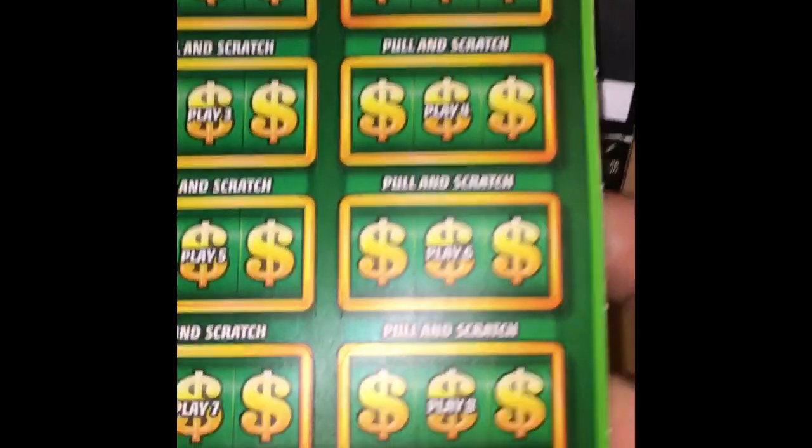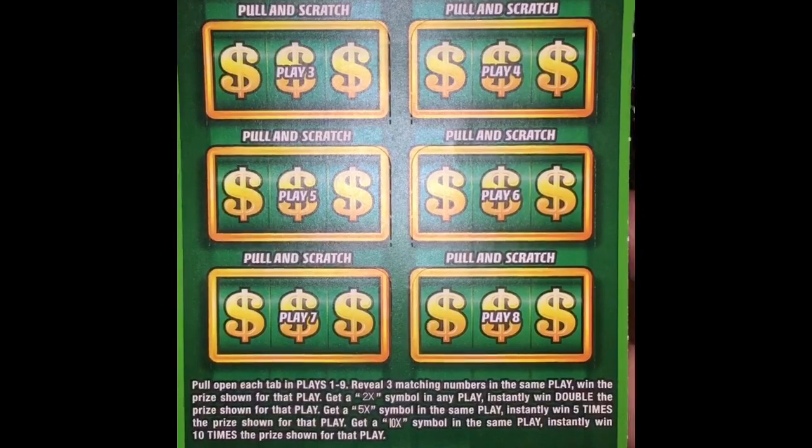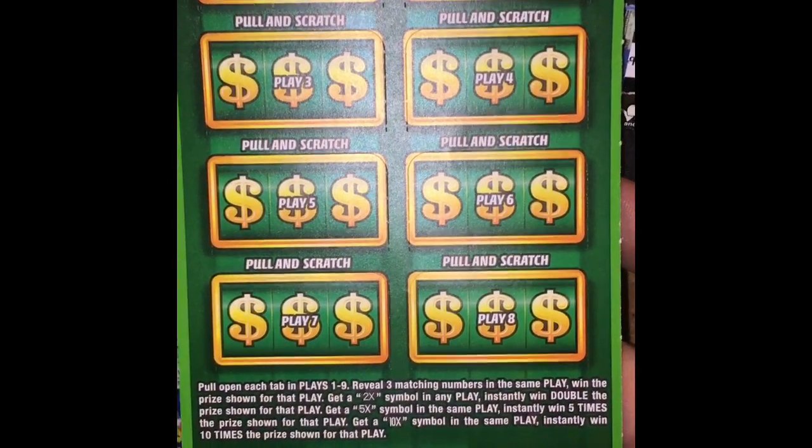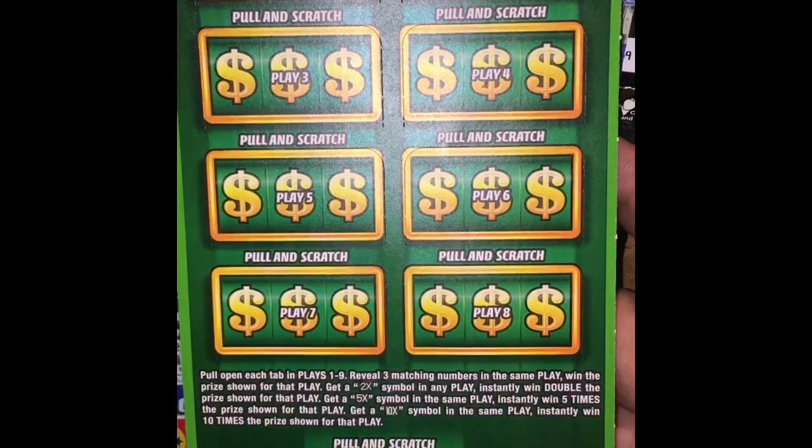These are just like the Texas ticket — match three numbers, get the prize shown. Get a 2x and win two times the prize, a 5x for five times, and a 10x for ten times the prize.